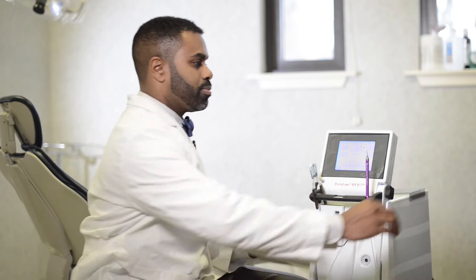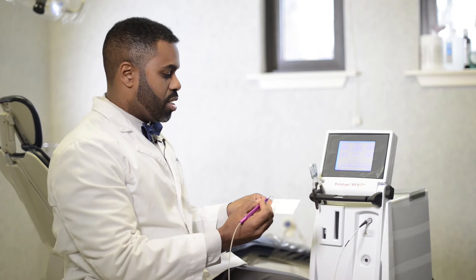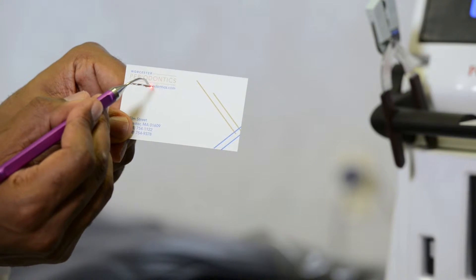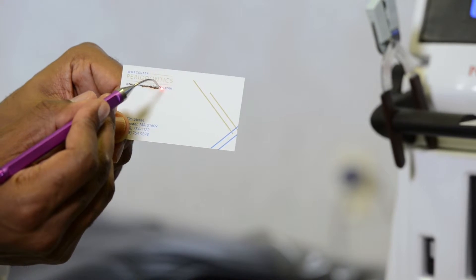It's an erbium YAG laser, so let me show you how this works. Here you can see that it's analogous to the white paper and the toner. That popping sound that you hear is it removing the diseased tissue, much like you would see in a periodontal pocket.